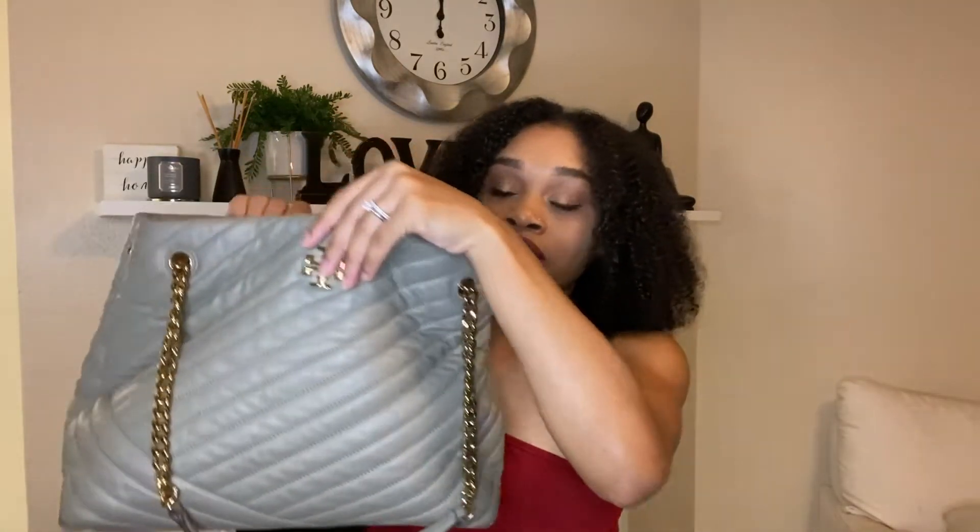This Tory Burch bag is very big — it has a button closure, not a zipper, but it has two bigger compartments, a zipper section, and a smaller zipper. Starting in one of the bigger compartments: first off I have this wallet, just a plain black wallet my mom gave me. I found it in my closet and decided to use it instead of throwing my cards around. It's got a bunch of cards, loose change, and loose dollars — but it works and even has a little wristlet.